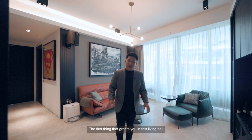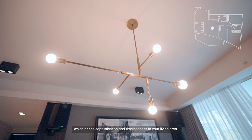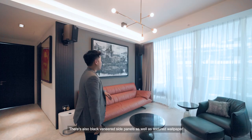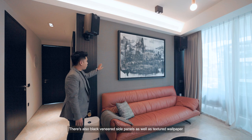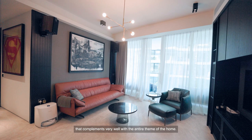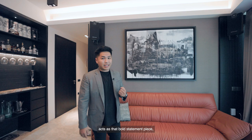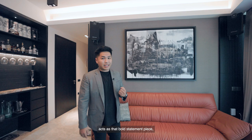The first thing that greets you in this living hall is an exquisite gold finish light fixture which brings sophistication and timelessness to the living area. There are also black vignette side panels as well as textured wallpaper with a monochrome abstract art piece that complements the entire theme of the home. This burnt orange leather sofa acts as that bold statement piece which instantly adds warmth to the living room. The mirror panel also increases the perceived space and strategically conceals the household shelter.